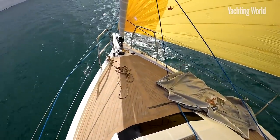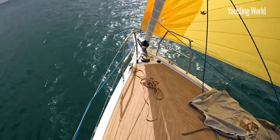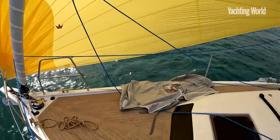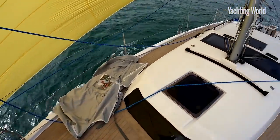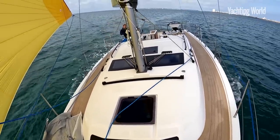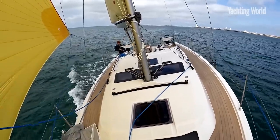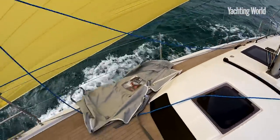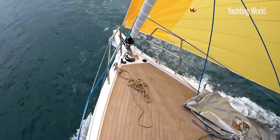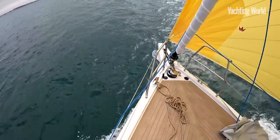Dufour is completely renewing their range since Fontaine Pagot bought them. This one replaces the 360, which they've built nearly 400 of in the last five to six years. From this angle you can really see the beam you get, the space that provides, and also up on the foredeck here, look how voluminous that bow is — a nice volume throughout.